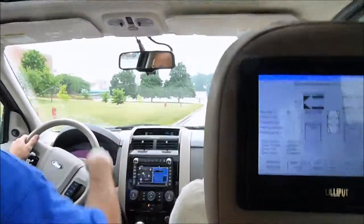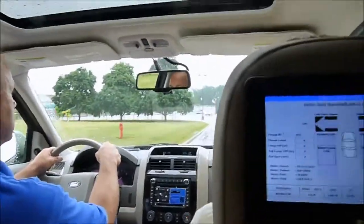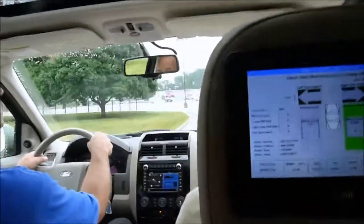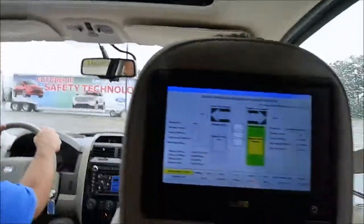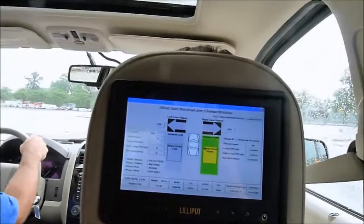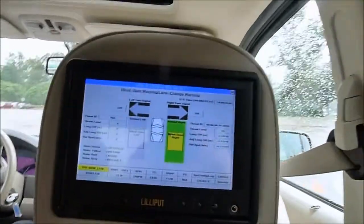So what you'll see on the screen — this box right here behind will be green. When someone's in our blindspot zone, it will turn yellow. And when the blinker is put on, it'll be red. He's in our blindspot zone as well as the warning in the outside mirror.